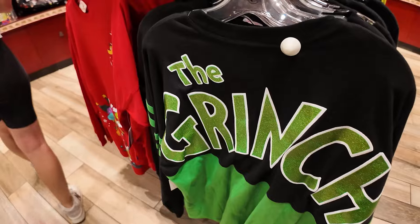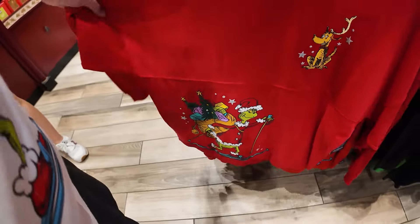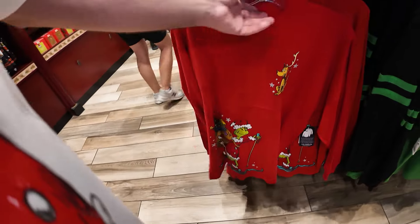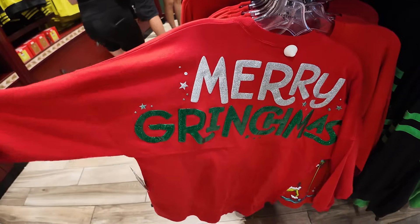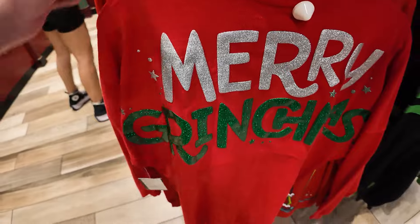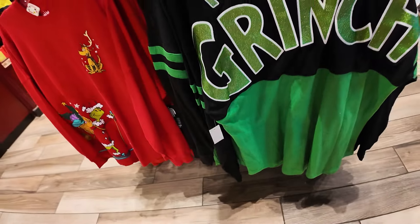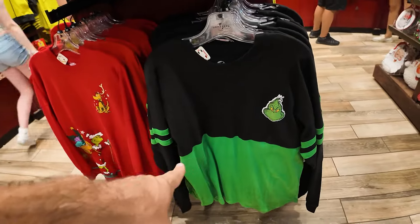On this side we have the jersey — take a look at the Grinch jersey. And then the red Christmas jersey: you have the pocket print and then the Grinch on his set of skis with everybody's gifts. That one's pretty cool. The back print with puffed glitter vinyl — $80 for the red one. The green one is $55 — I feel like that's from last year.